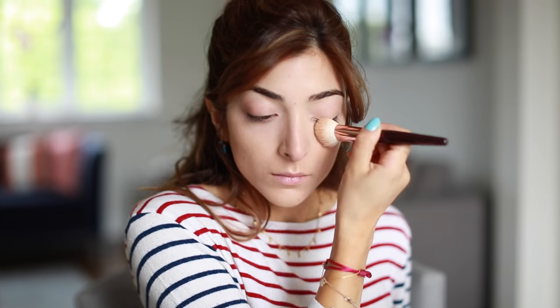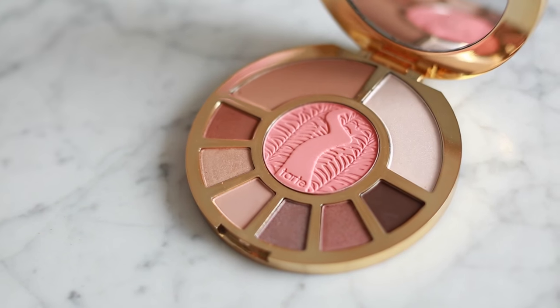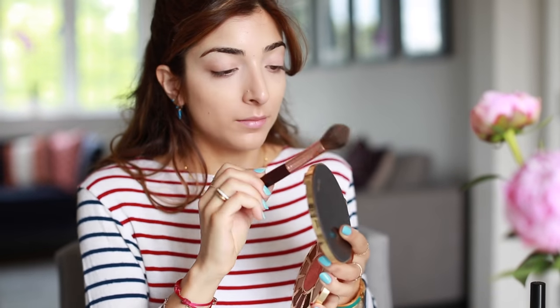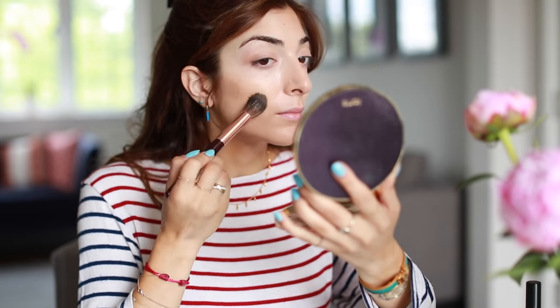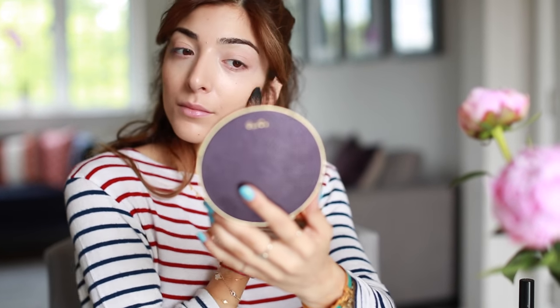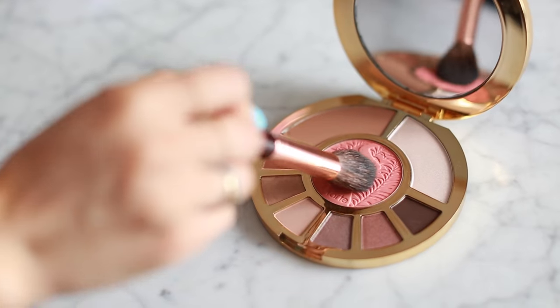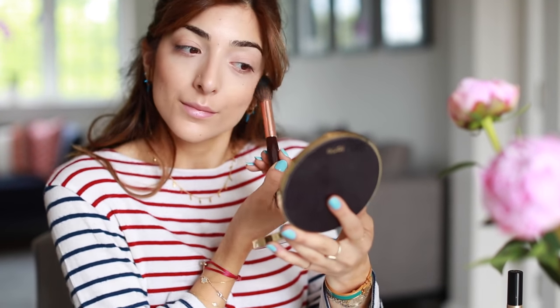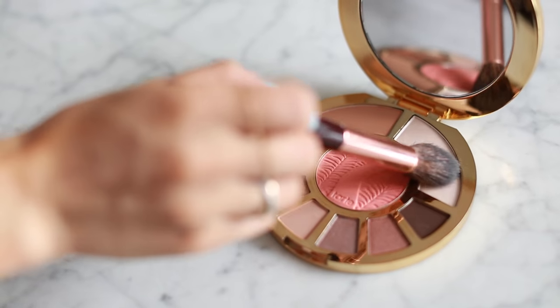This is my minimal five or six product face. I go in with my Too Faced concealer, blending it under my eyes with a brush. Then I use this palette — I call it my Sunday palette because it has a good range of eyeshadows, bronzers, blush, and highlight all in one. It's by Tarte. I start with the bronzer shade, then use a little of the blush in the middle, which is such a gorgeous pink color.